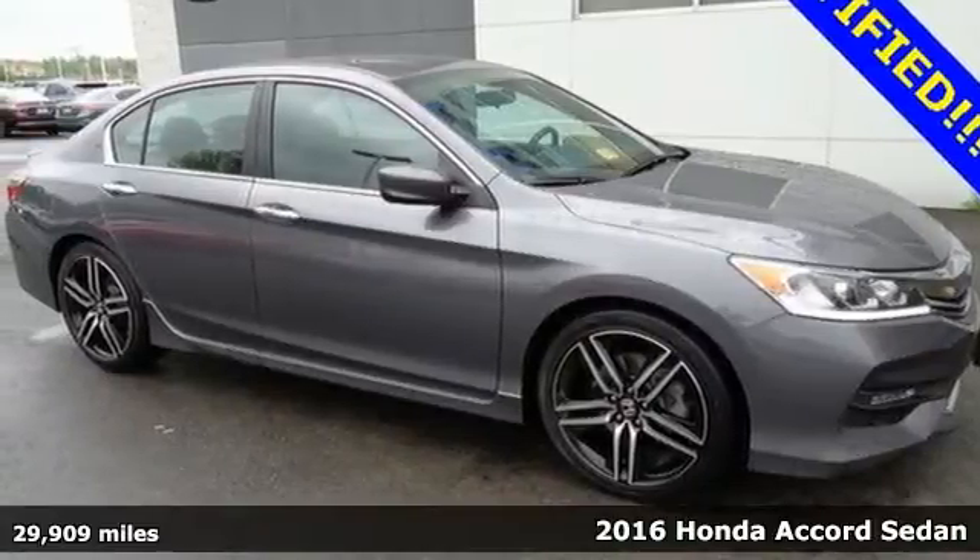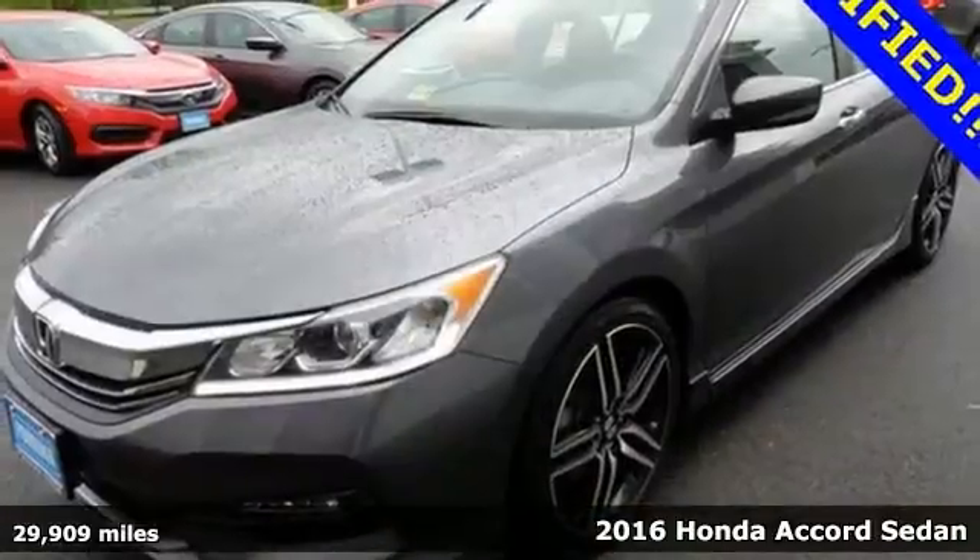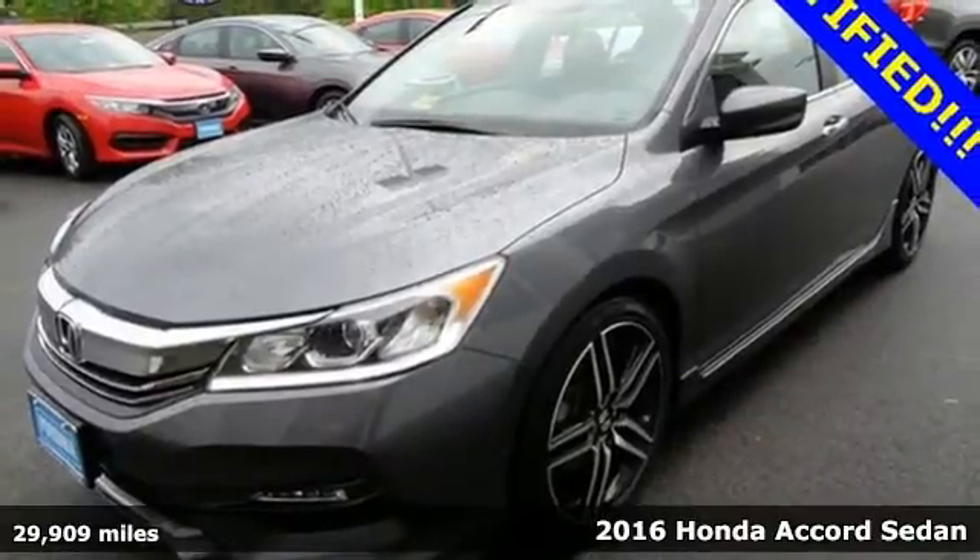It's a 2016 Honda Accord. Luxury evolves inside the refined cabin of this plush Accord.